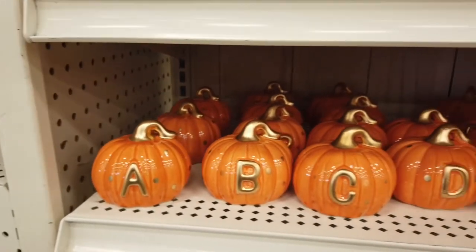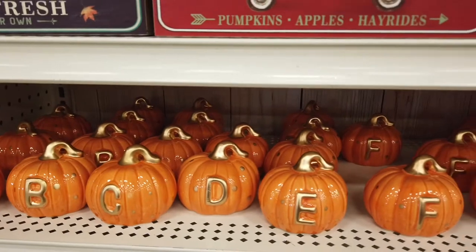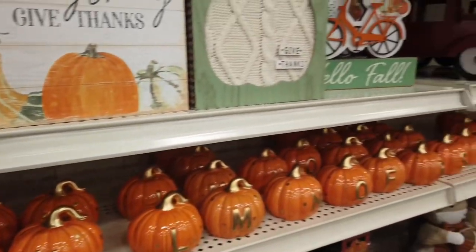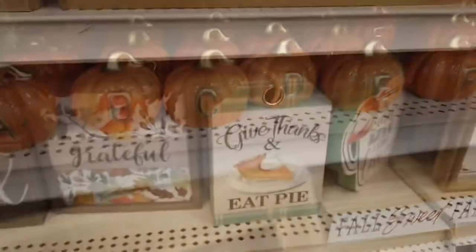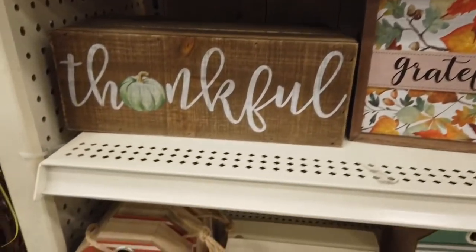Now these little tiny pumpkins — they had every letter. So you can make a word if you want to say Happy Halloween, though who knows if they have enough H's and P's. But maybe you want to put your name, or whatever it is you want to do, you can get one of each. Here's some more fall-related signs. Very cute — I like a lot of these.